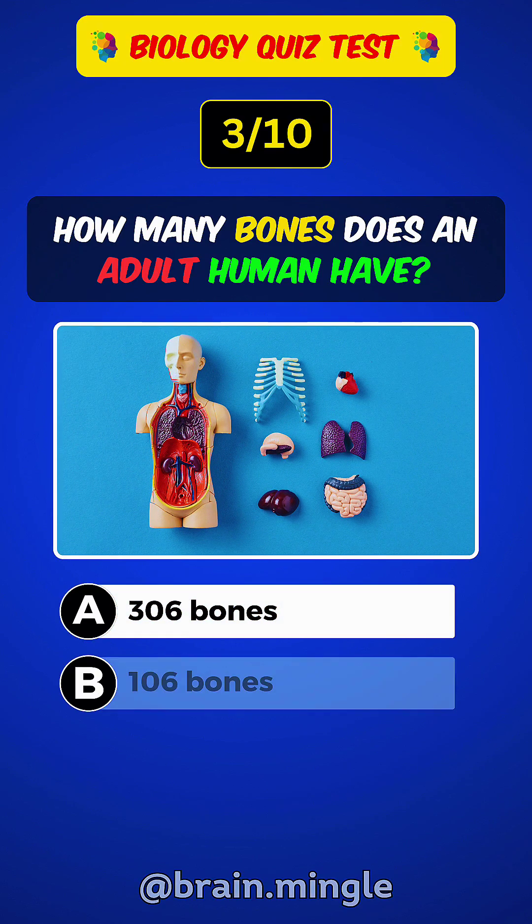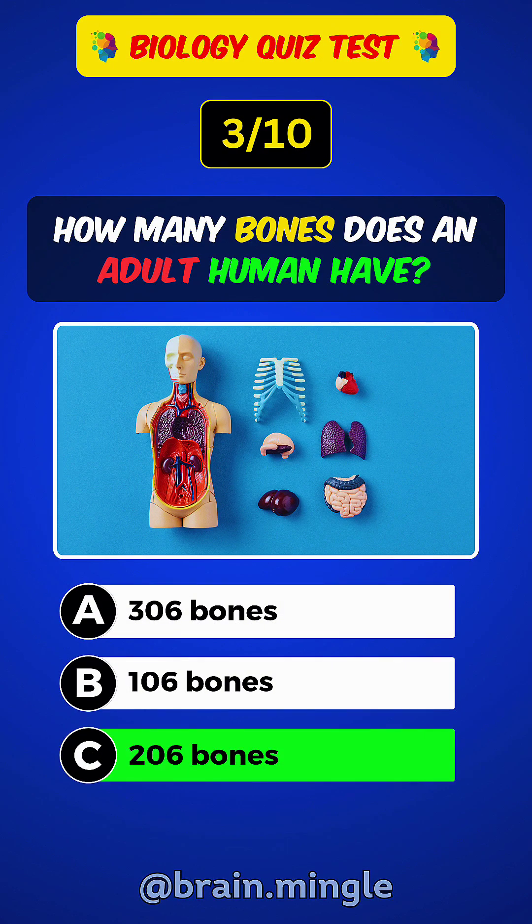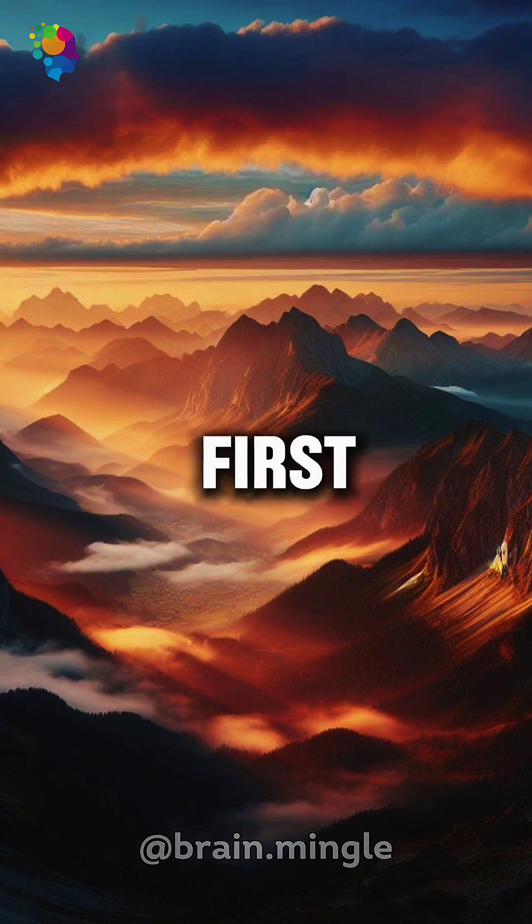How many bones does an adult human have? Answer C: 206 bones. Please like and follow if you got the first 3 answers correct.